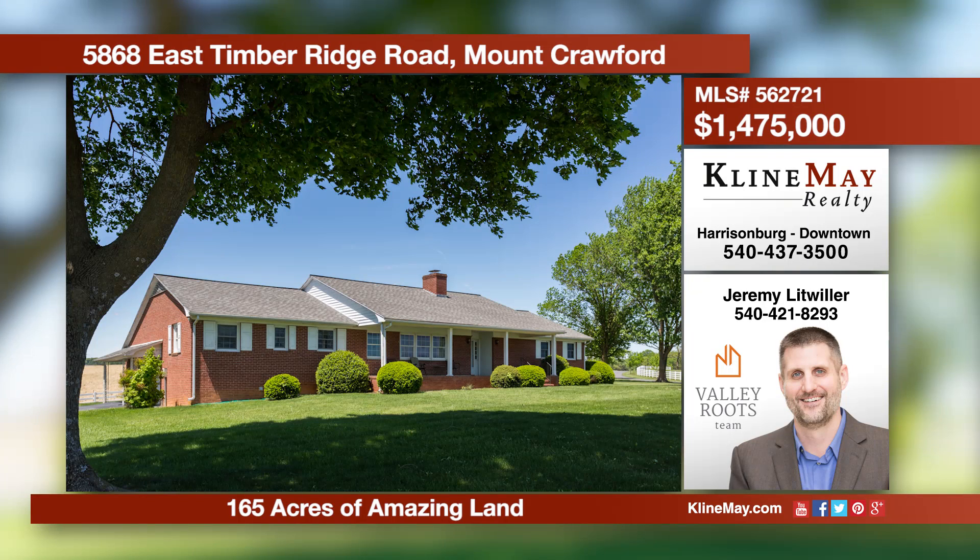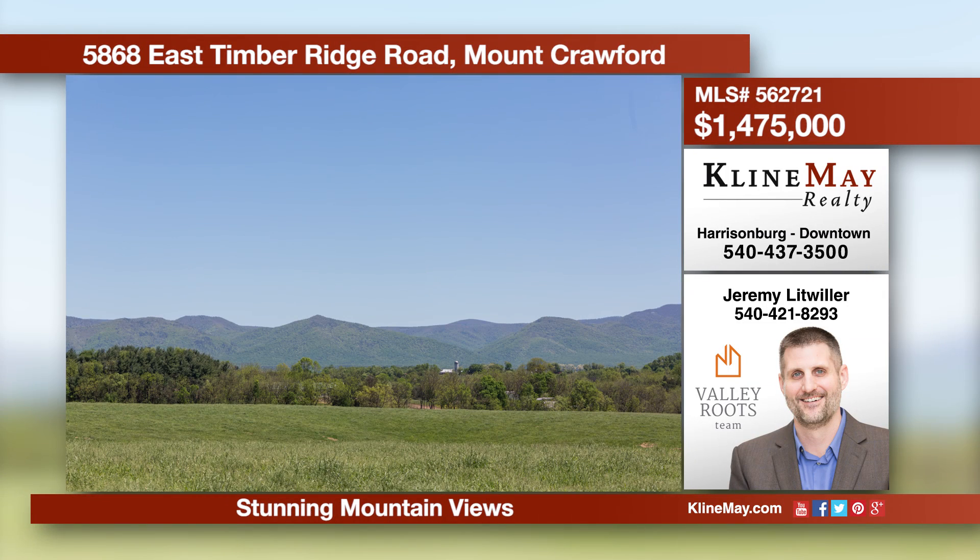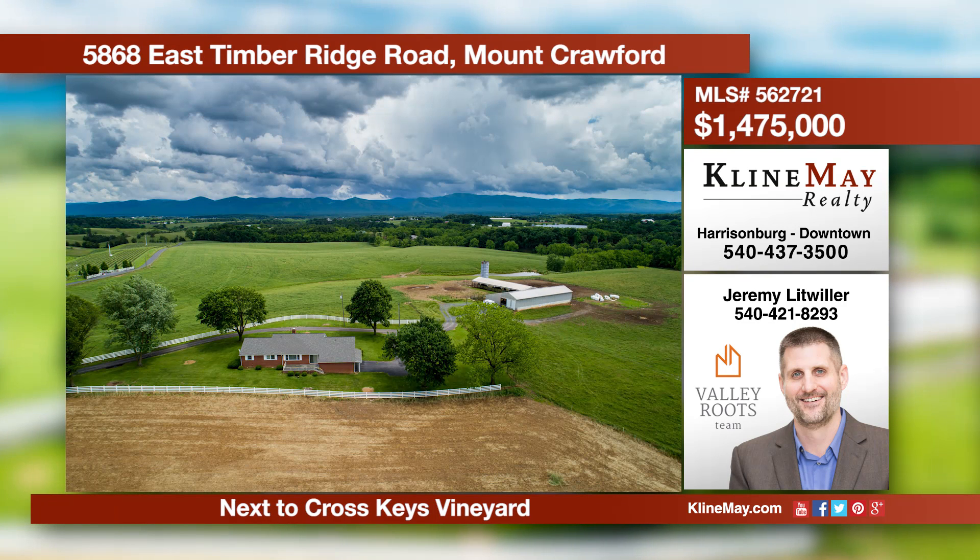Stunning views abound in all directions from this 165-acre tract of Shenandoah Valley beauty, located across the street from Cross Keys Vineyard. The location and setting are truly spectacular. Call Jeremy Litwiller at 540-421-8293 for more information.